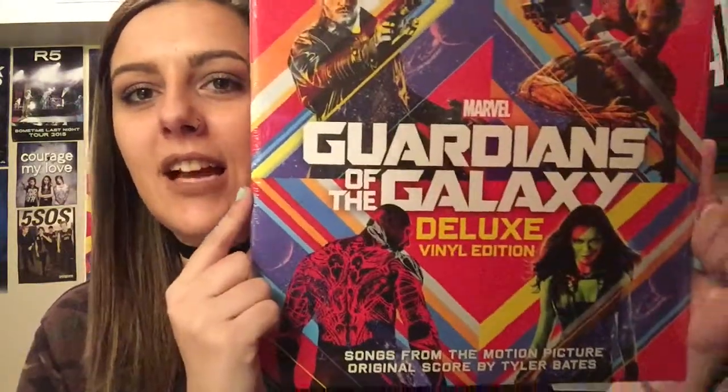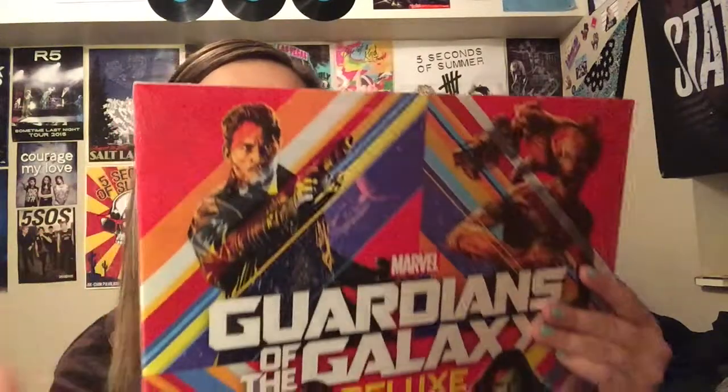Then I bought one more record and this one's really fun. It was only $25 and there are two discs in it with a ton of songs — it's the Guardians of the Galaxy Deluxe vinyl edition soundtrack. The first disc is the Awesome Mix Volume 1, which is all the 80s songs from the movie, and the second disc is all the scores from the film. So that's fun too, like if you're ever just studying and want to turn them on. And it was only $25, pretty cheap.